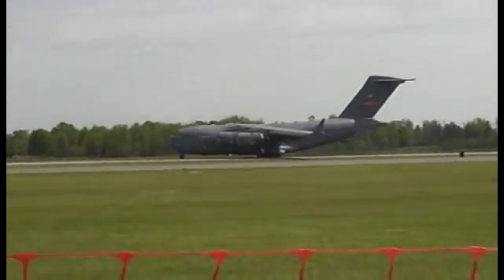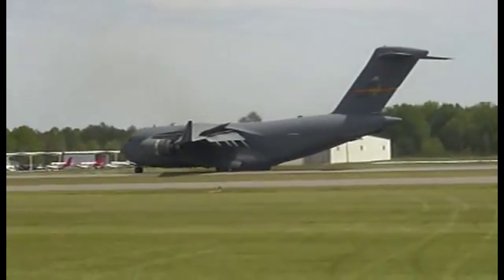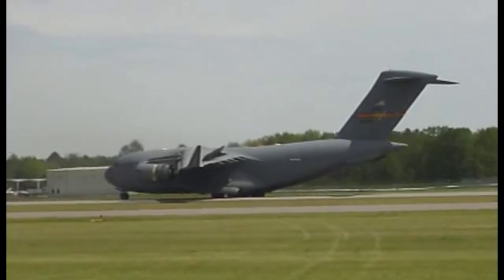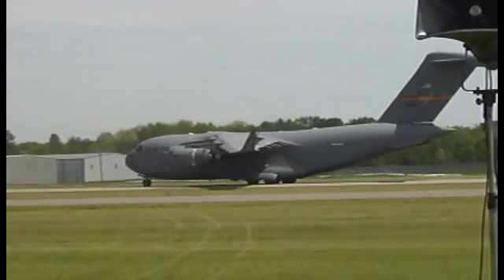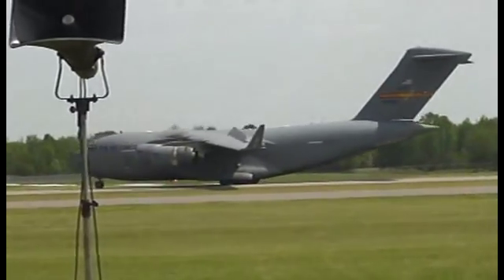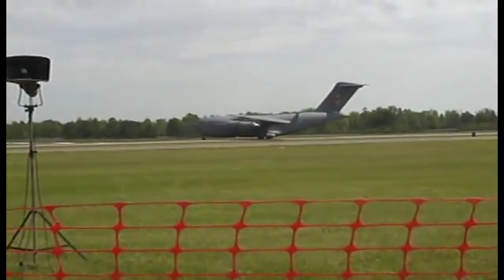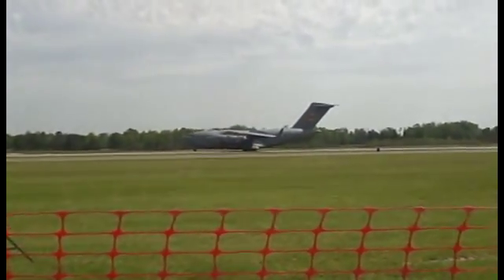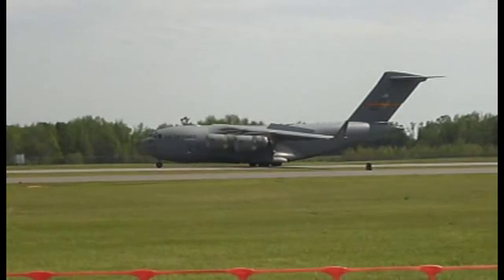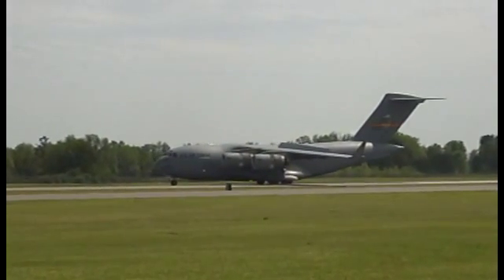Now the crew will demonstrate the very safe short landing distance of the C-17. The aircraft has just demonstrated a capability of very few aircraft — the ability to back up under its own power. Ground maneuverability is extremely important when space is limited for offload operations, as is often the case in austere locations where the airport operates on a day-to-day basis.